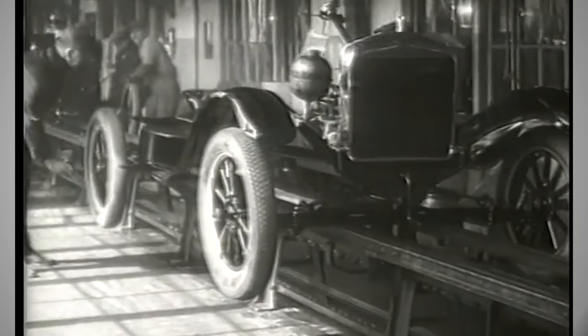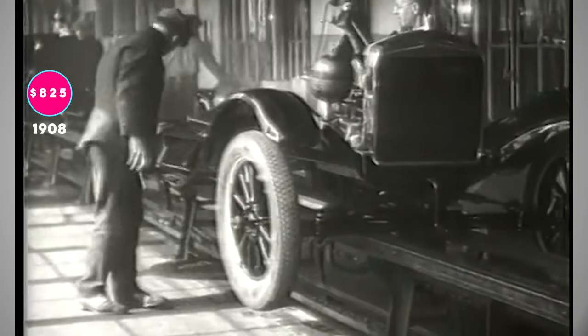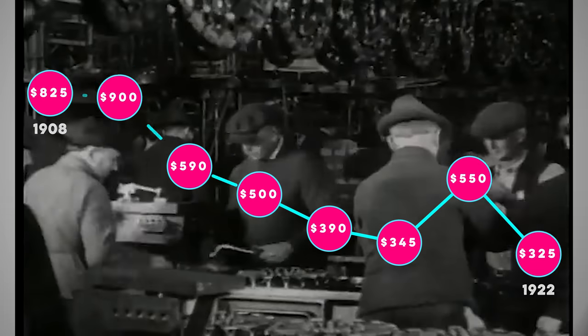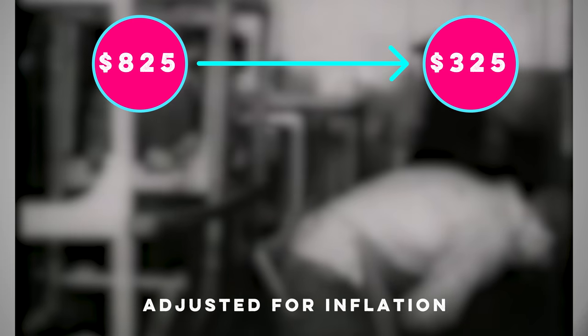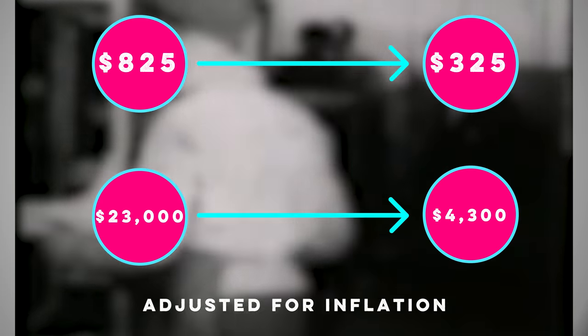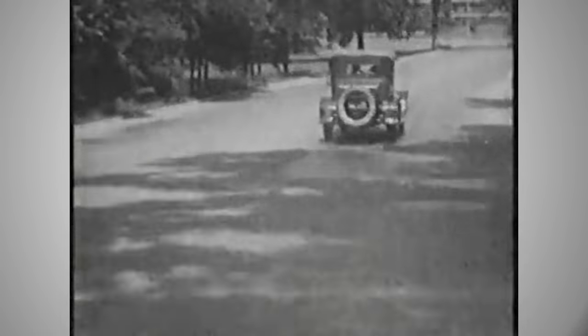Henry Ford sold the Model T for $825 in 1908. When Ford improved their assembly line, the cost went down to $300. Adjusted for inflation — and I'm gonna be saying that term a lot — that's the same as going from $23,000 to $4,300. Henry Ford's assembly line made the car something pretty much anyone could afford. Early access to transportation changed the way Americans live, and growing industrialization meant the birth of the middle class.